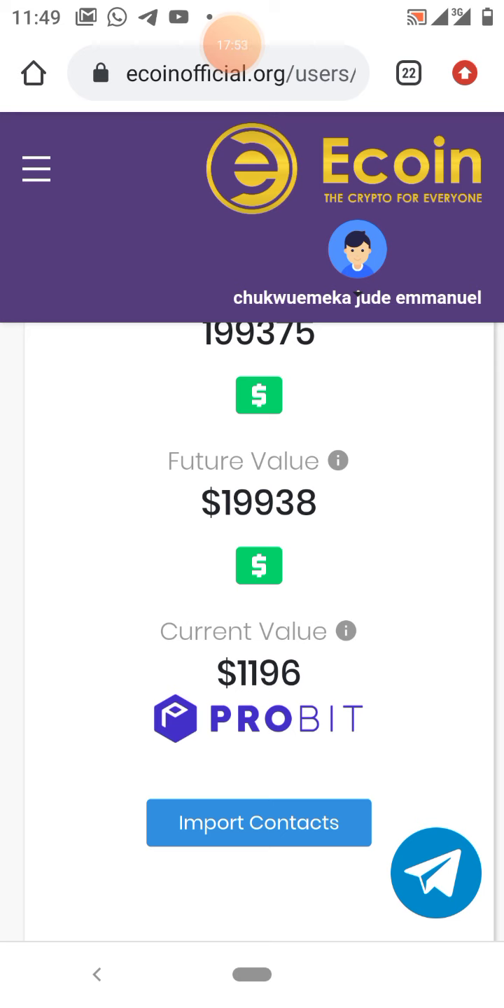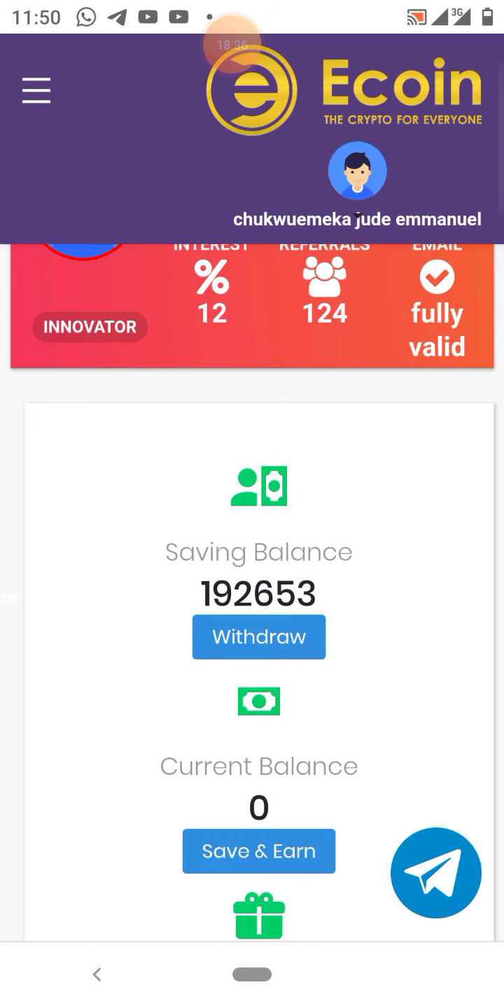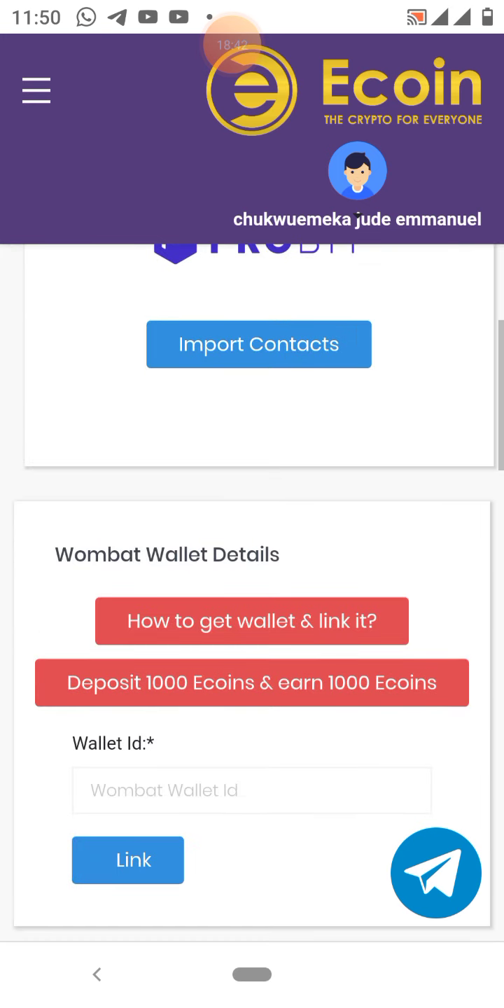I would like you to understand that I'm not a financial advisor, so don't take this video as financial advice. You are solely responsible for any action you take or don't take as a result of watching this video. Your decision to join is solely in your hands. It's free to join and you make money even when your downlines join for free. I did not buy a single coin, but I already have over 192,000 coins. Thank you very much — see you in the next video.